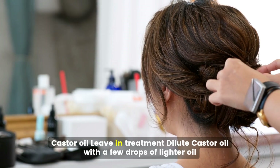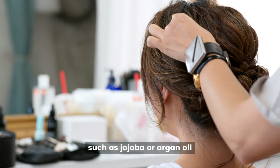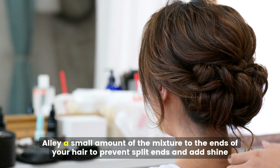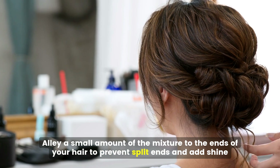For a castor oil leave-in treatment, dilute castor oil with a few drops of lighter oil such as jojoba or argan oil. Apply a small amount of the mixture to the ends of your hair to prevent split ends and add shine. Use this treatment sparingly to avoid weighing down your hair.